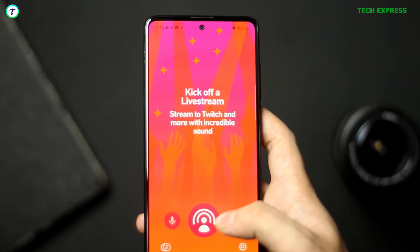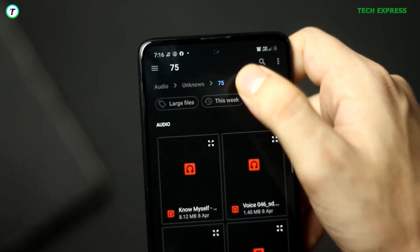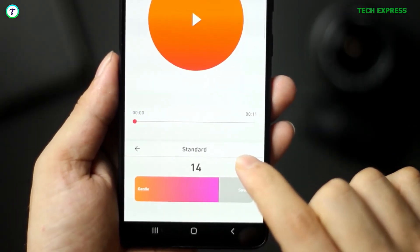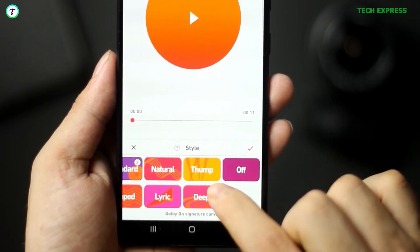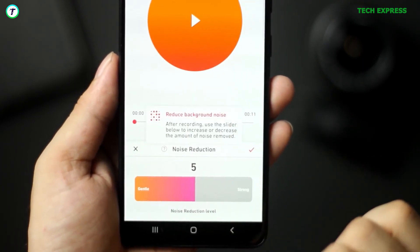It helps you to record songs, sounds, instruments, podcasts, rehearsals, voice memos, ideas, lyrics, beats, and many more at incredible audio quality. It provides great recording quality. Dobeyond effortlessly records live music and videos with a suite of automatic studio effects including noise reduction, limiting, spatial audio, EQ, and many more.